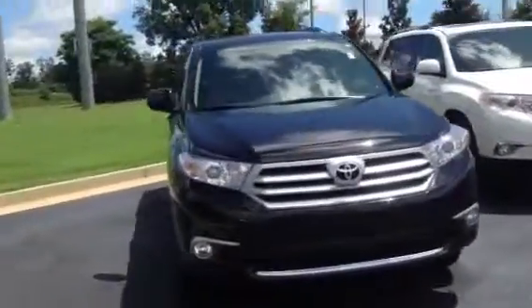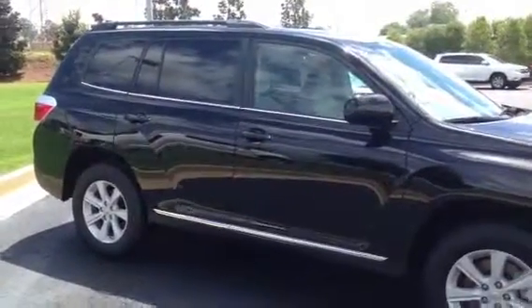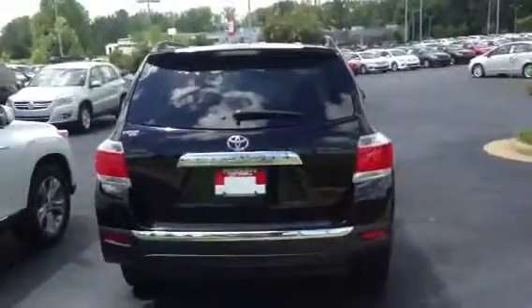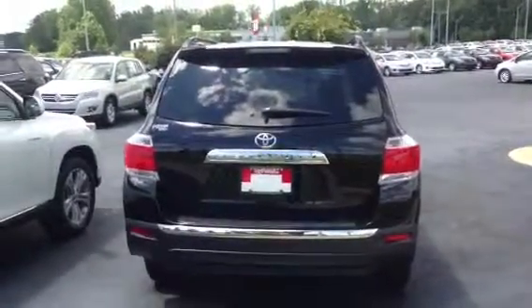All of our new vehicles are going to get two years complimentary service. Also, you're going to get tires for life, which is a very great thing. This specific Highlander is going to have the third year of service, and you're going to get roadside assistance with that. So if you break down, run out of gas, lock your keys in your car — any kind of roadside type deal — you call the Toyota number and they'll take care of it.